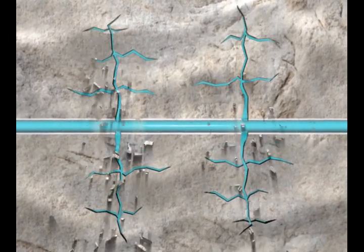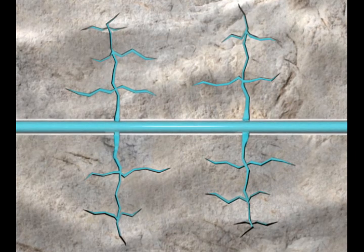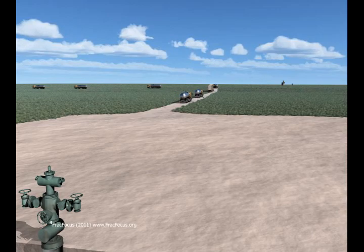Fracking is important because it improves the productivity of the well and decreases the number of wells drilled. After the fractures are created, the fracking process is concluded by disposing or recycling the fluid according to federal and state regulations.